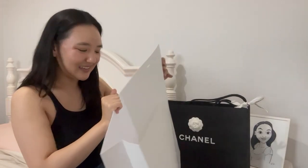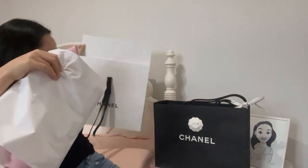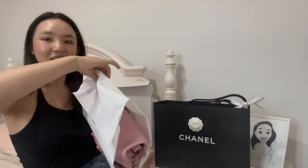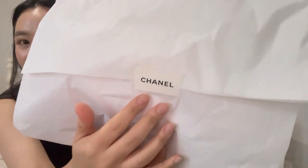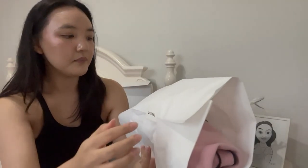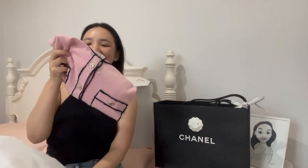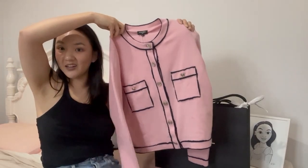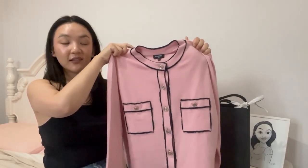My heart is pumping so fast and I'm getting sweaty because I'm just so excited. Comment down below if you want to take a guess at what I got. Let me show you — it's in here. You can see a little on the side, it's pink. This is the Chanel sticker. Alright, are you ready? I'm going to show you what it is in three, two, one — it is the gorgeous runway cardigan from SS21, so the 2021 spring/summer collection.